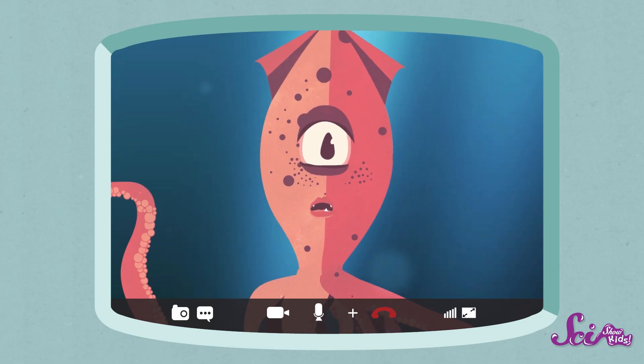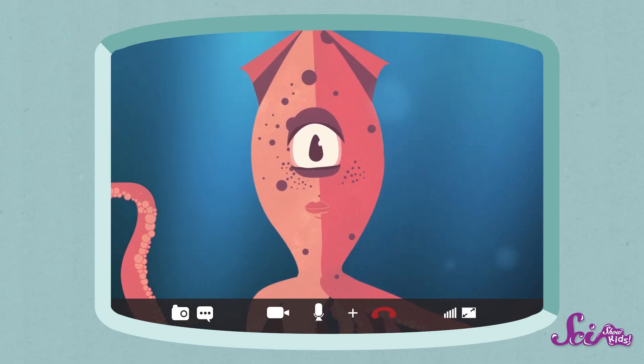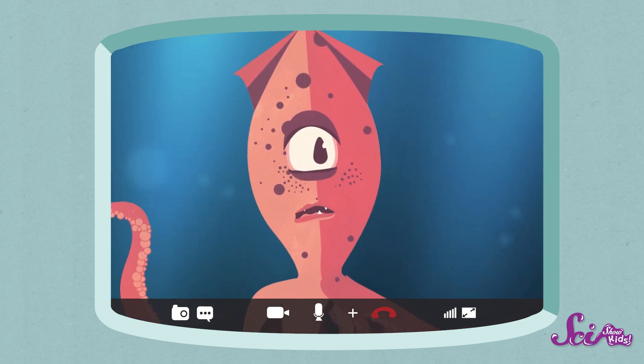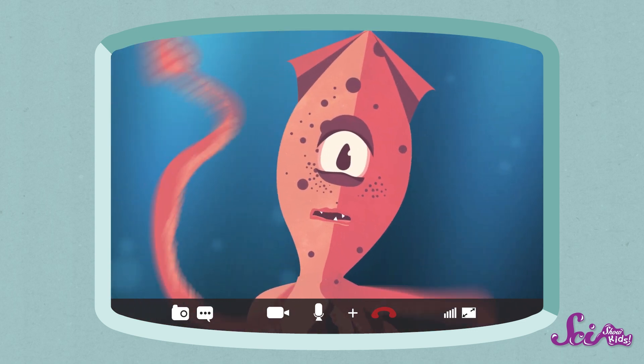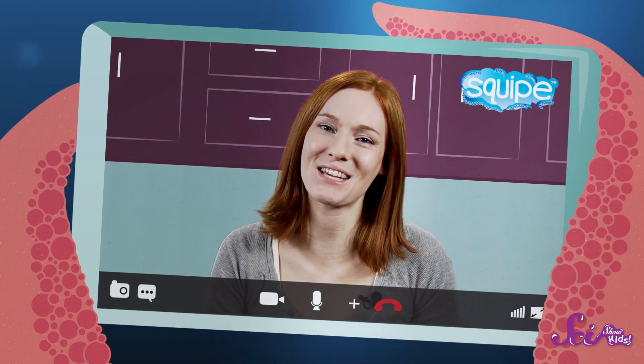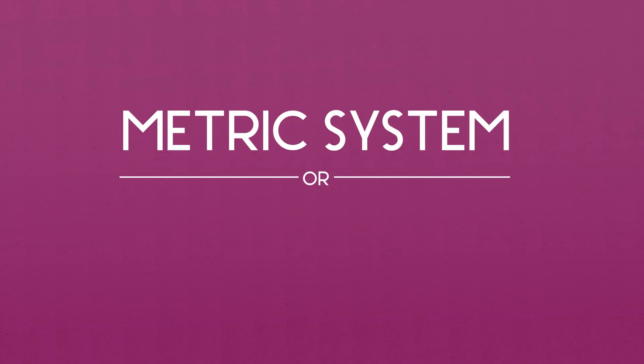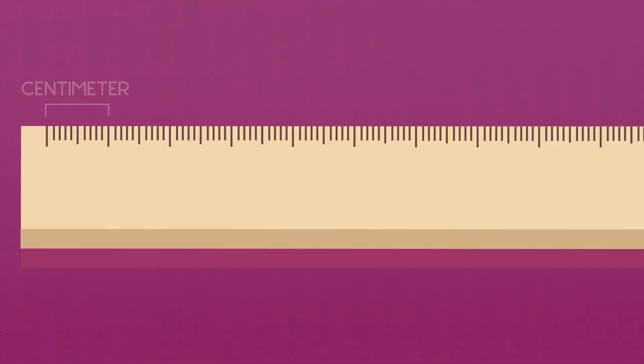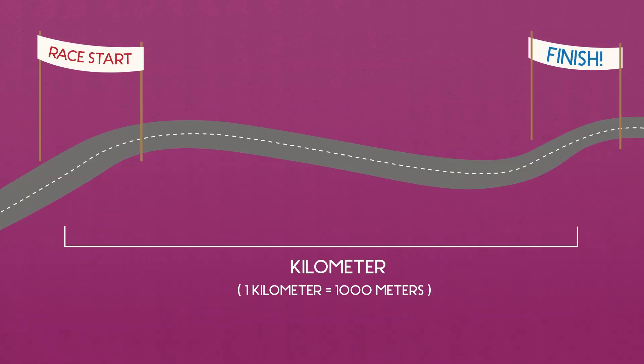Hmm. Feet sounds like a pretty human-centric way to measure distance. What about me and the ocean? Should I be measuring my distances in tentacles? Well, actually, it sounds like you're already pretty familiar with the other major system of measurement. It's called the metric system, or international system. And if you measure things that way, then distances are measured in centimeters, meters, and kilometers.